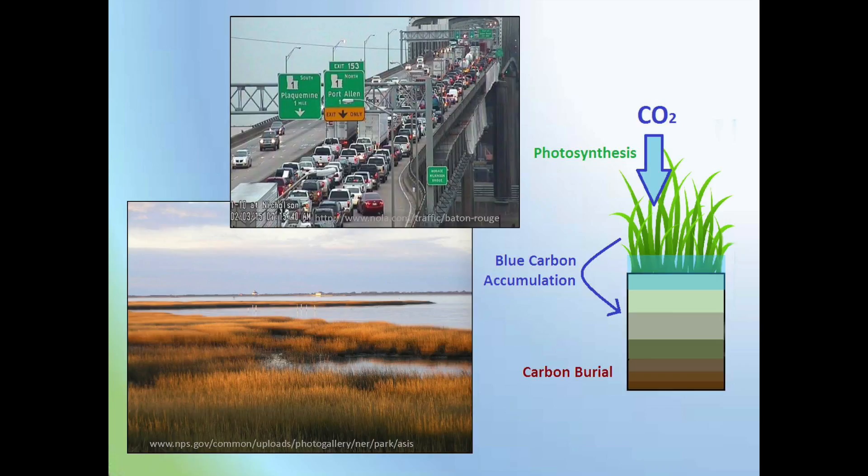33 million cars represents the equivalent amount of carbon dioxide that our world's coastal wetlands take in every year. Like sponges absorb and hold water, plants absorb carbon dioxide, or CO2, from the atmosphere during photosynthesis and hold it in the form of carbon in the soils below.